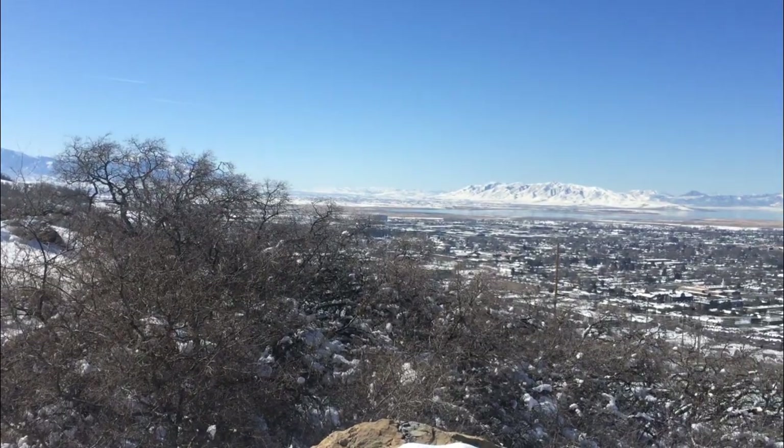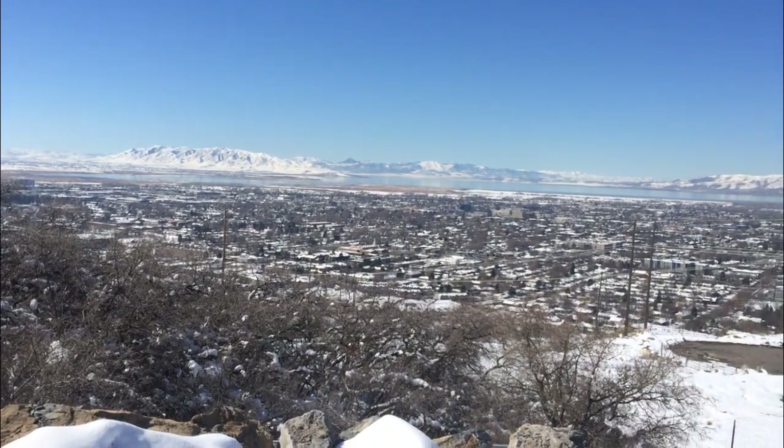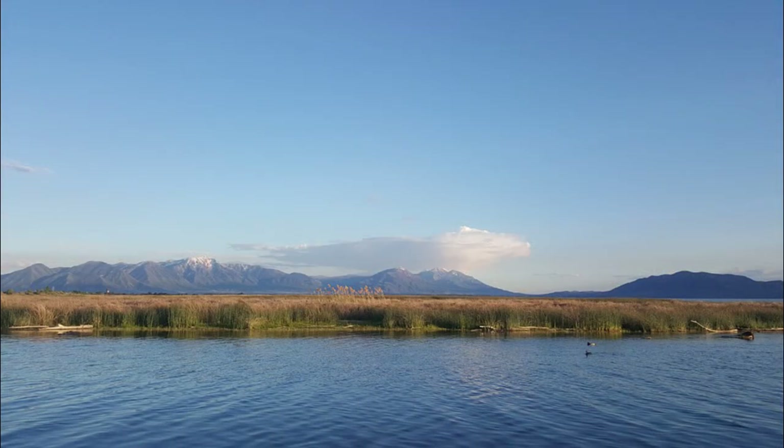You may think that we live in the Rocky Mountains here in Utah, but actually the vast majority of Utahns live in a separate region called the Basin and Range. The Basin and Range region is the big bowl that water from the surrounding mountains drains into. That's why Utah Lake and the Great Salt Lake are some of the defining features of the region.